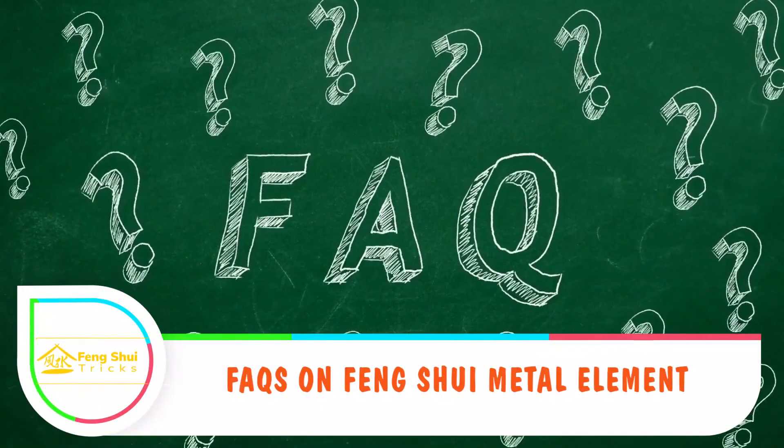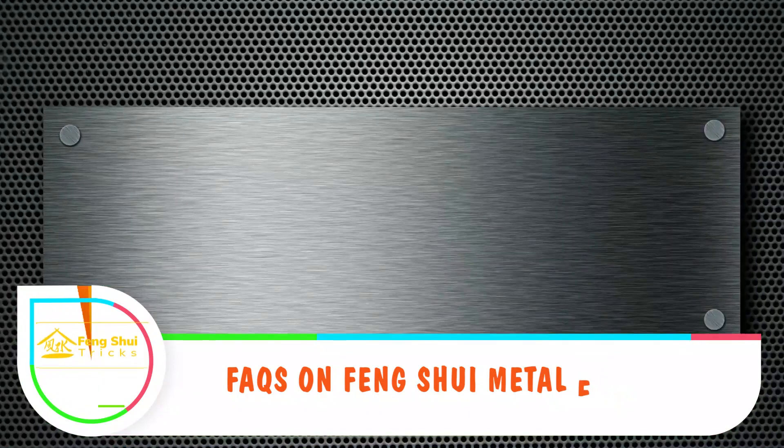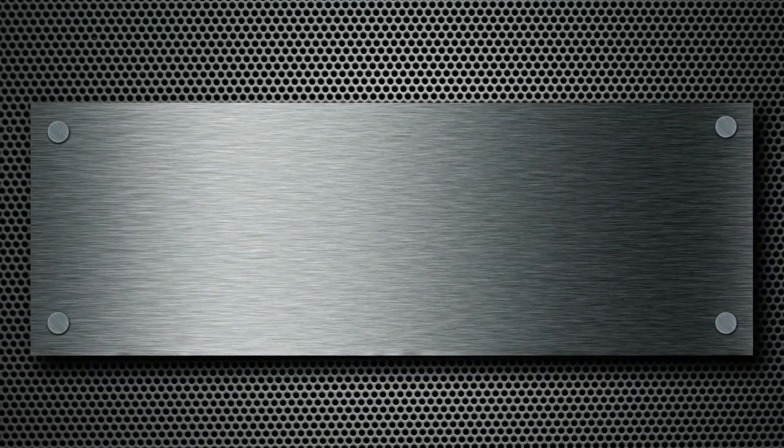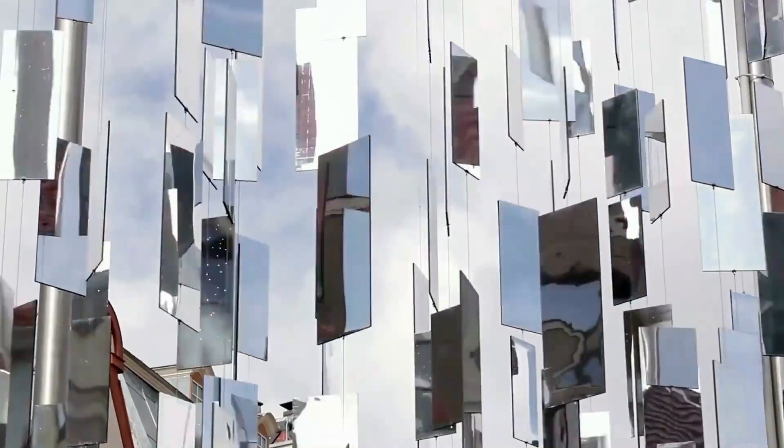FAQs on feng shui metal element — What represents the metal element? The metal element is represented by anything metallic, such as metal that ranges from chairs to tables, kitchen tables, and mirrors.